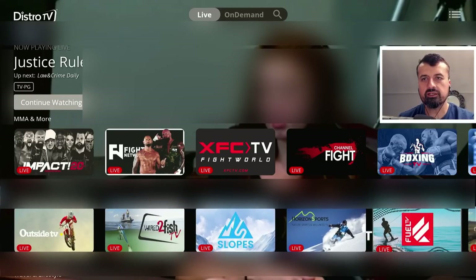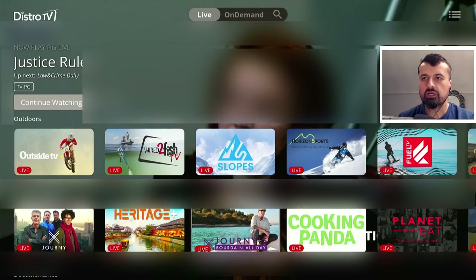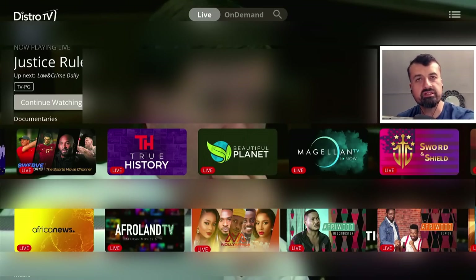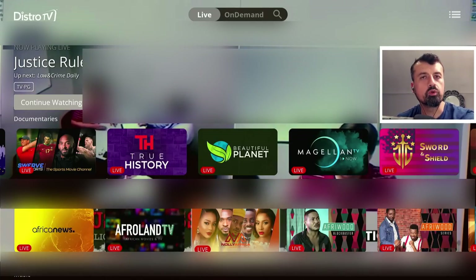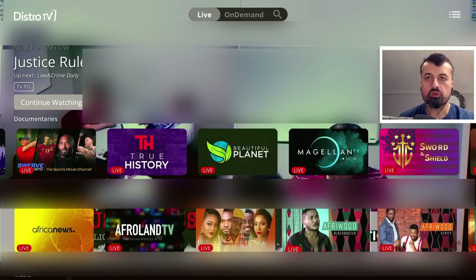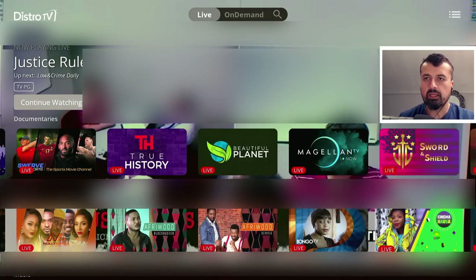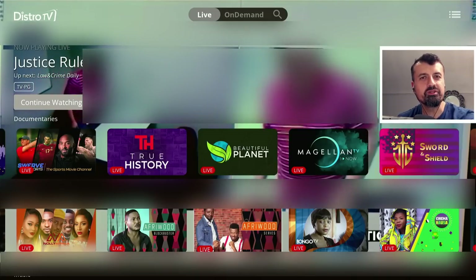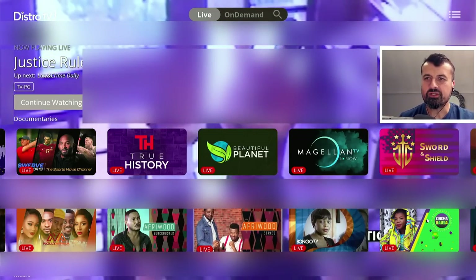Then we have the outdoor channels — different things like fishing, skiing, bike riding, travel and lifestyle, documentaries. Now we have a large international section for African and Caribbean channels. Let's try this Afriwood channel, which is showing Dreamville episode 9. Click on that — bang, we are straight in there, no messing about, no waiting. And I have to say I've not really seen any adverts whilst using this application, which is really impressive.